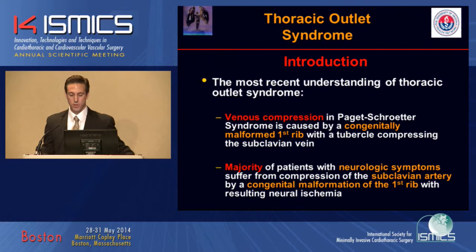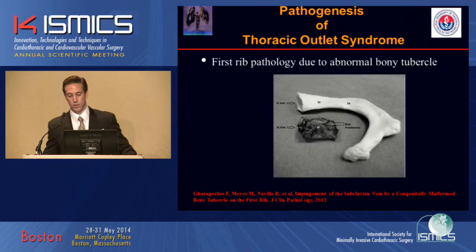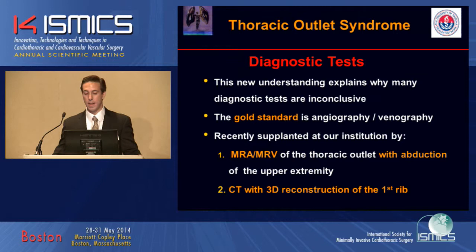In our opinion, in the majority of patients with neurologic symptoms, these patients tend to suffer from compression of the subclavian artery by a malformation of the first rib with resulting neural ischemia. We published results in 2012 showing a bony tubercle at the medial portion of the first rib. Here's a picture of the bony tubercle. This new understanding explains why many diagnostic tests could potentially be inconclusive.